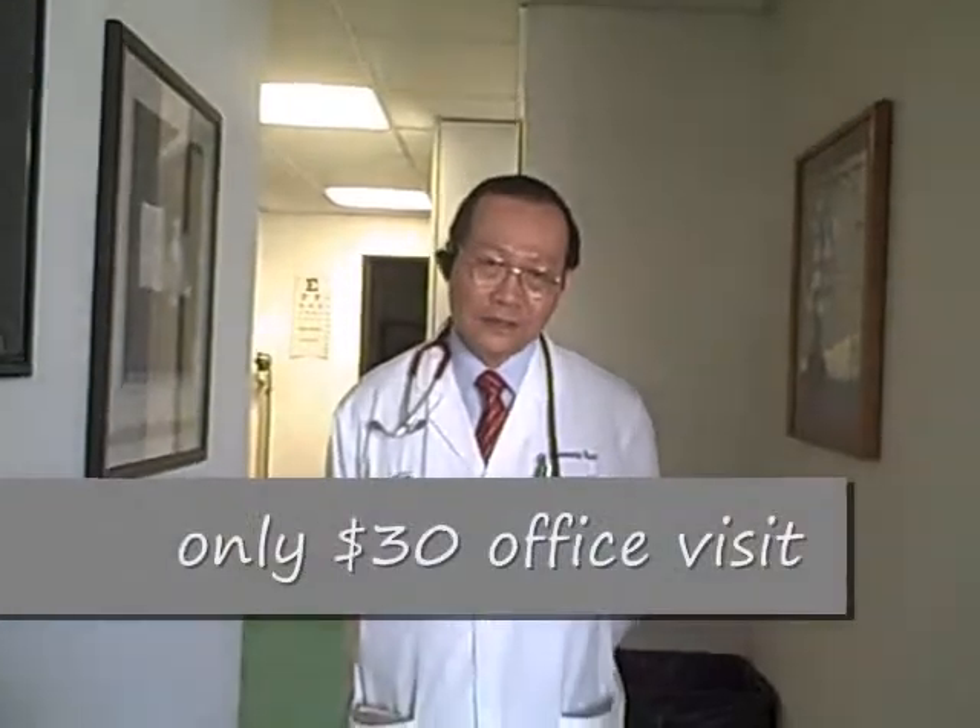We charge only $30 for office visits, and for all procedures and medications we provide the lowest possible cost to help the people.